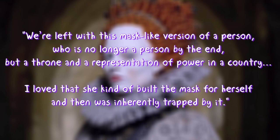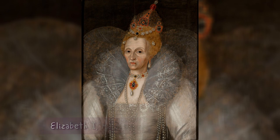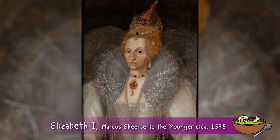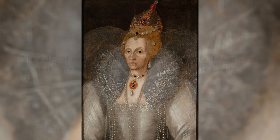'I loved that she kind of built the mask for herself and then was inherently trapped by it.' After nearly 40 years of wearing this mask, Queen Elizabeth I was likely suffering from heavy metal poisoning, and during the last years of her life she lost her appetite and deteriorated in mind and body.